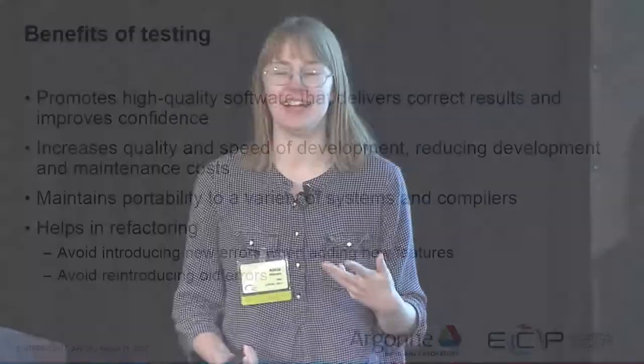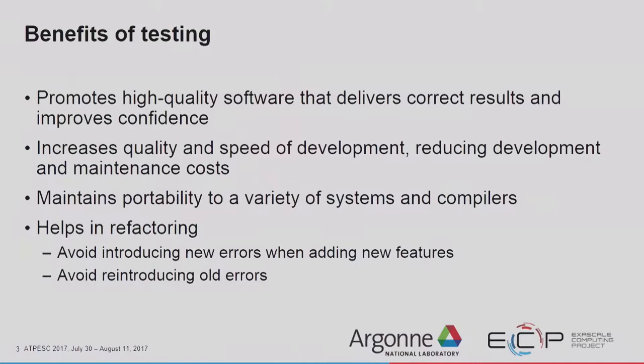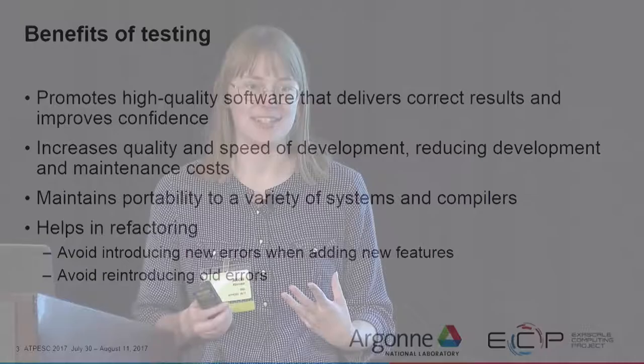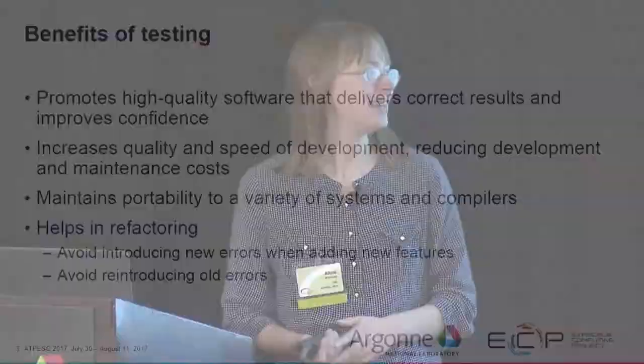Testing can help you maintain portability to a variety of systems and compilers. For instance, I personally run on a Red Hat 6 machine. If something is going to break on a Mac, I'm not going to necessarily notice that unless I set up automatic testing on a machine that's not like mine. It also helps in refactoring your code because you avoid introducing new errors when adding new features, and it also helps you avoid reintroducing old errors.